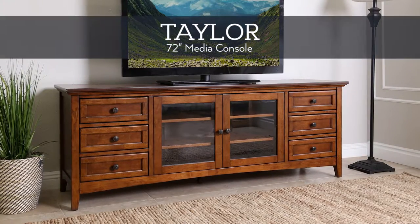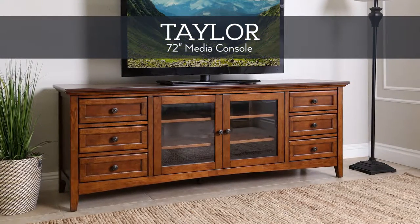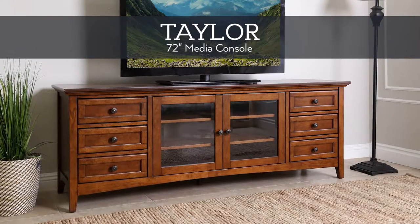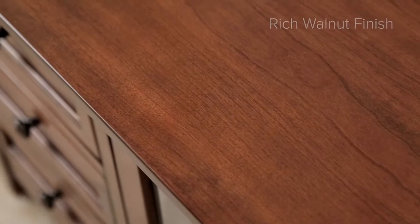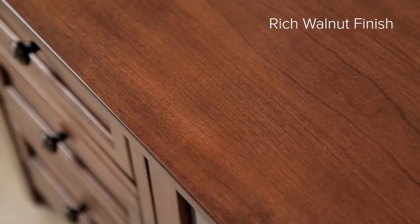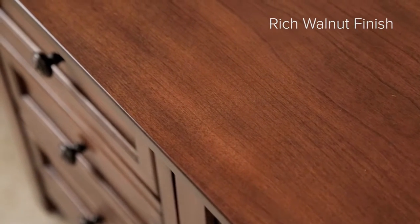Allow the Taylor 72-inch media console by Abison Living to become the foundation of entertainment for your living room with its classic yet contemporary design. A beautiful contrast is created with a rich walnut finish and the polished silver handles.